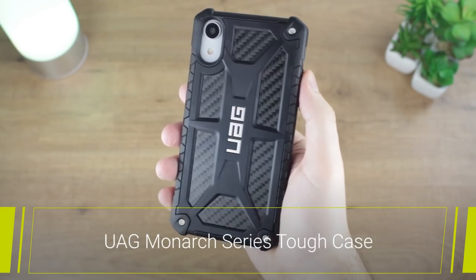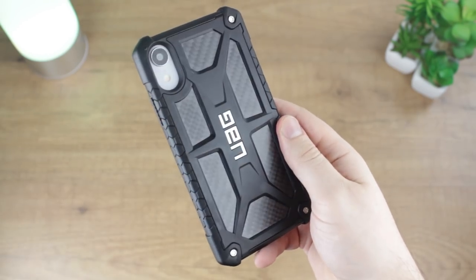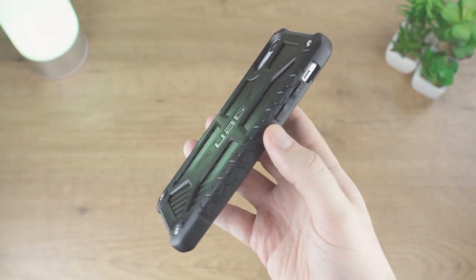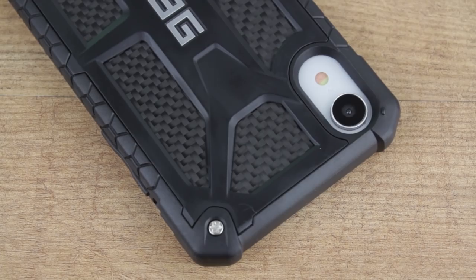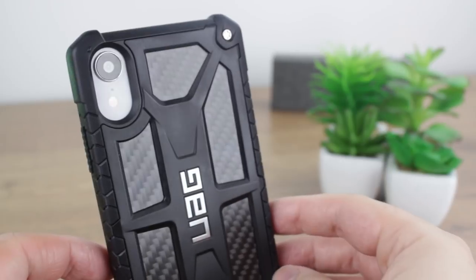Our next case in this line-up comes from UAG with their super premium option in the form of the Monarch series. This rugged tough case exudes style and durability from its military Black Ops themed construction. Made with the highest quality materials, the case feels extremely solid and premium in hand, which you would expect considering the relatively high cost of the case.